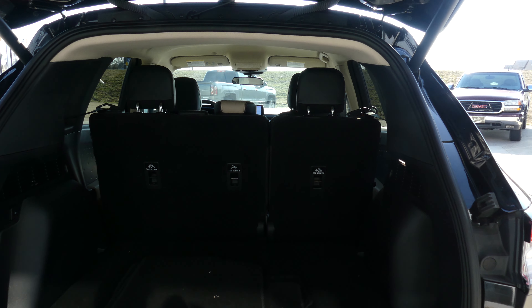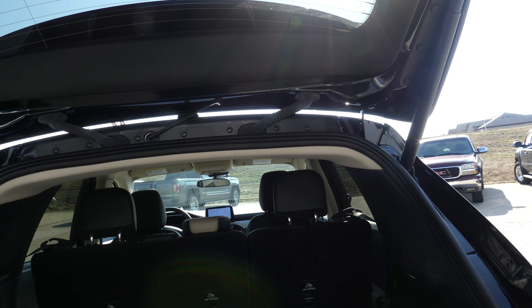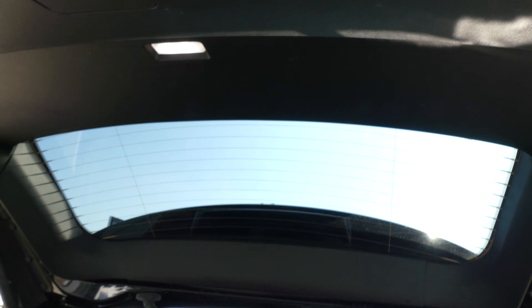Large and spacious rear cargo area with a split bench second row that folds for extra cargo space. One touch and the foot-powered automatic lift and lower door.